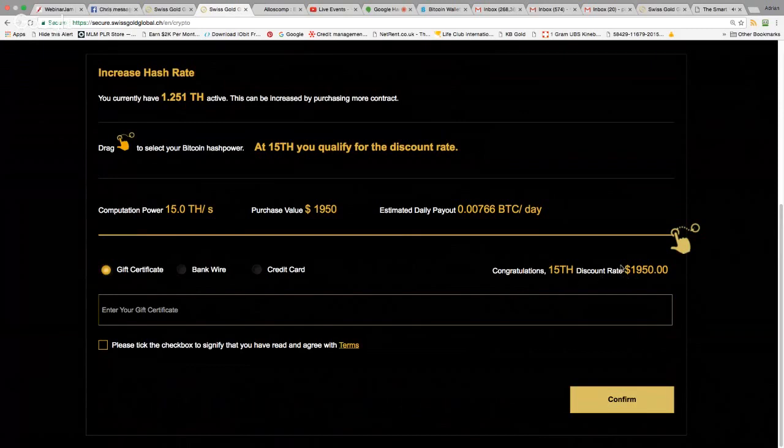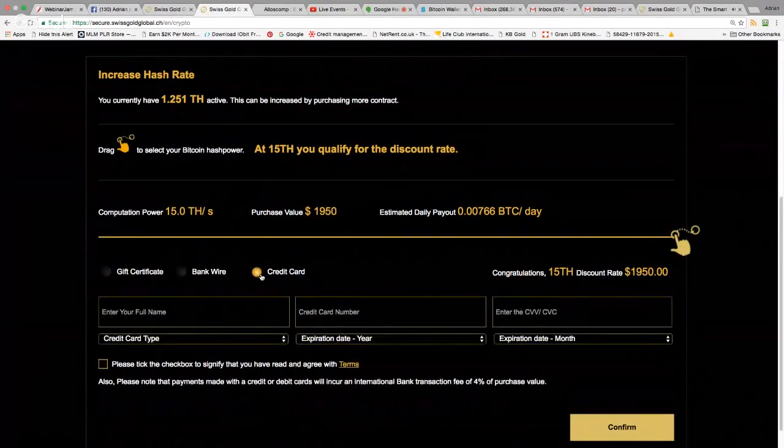You have three payment choices: gift certificate, bank wire, or credit card. Credit card gives you a lot of security. There is a fee — I think it's about 3.9%, so roughly 4%. I'm quite happy to pay $400 as a fee on a $10,000 purchase to use my credit card for peace of mind.